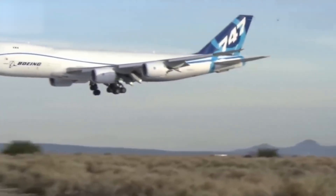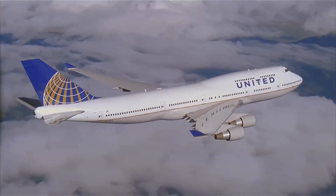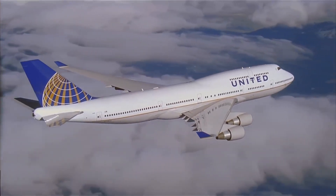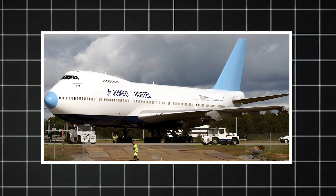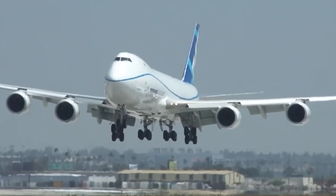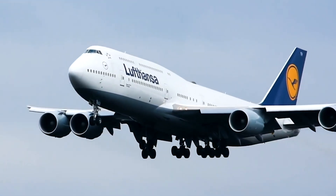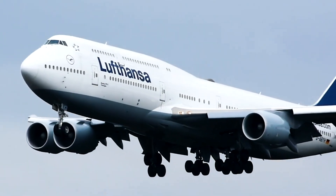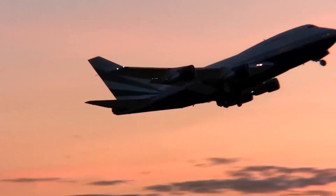And let's not forget the thousands of retired 747s now serving as parts donors, museums, and even restaurants and hotels. In Sweden, there's a full 747 converted into a hostel, complete with beds in the cockpit and wings as viewing platforms. All of this started because Boeing needed to make room for a cargo door. They could have gone with a completely different design. But instead, they took a chance, moved the cockpit up top, and unintentionally created a flying legend.